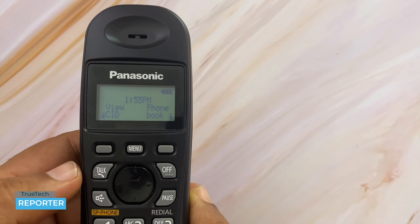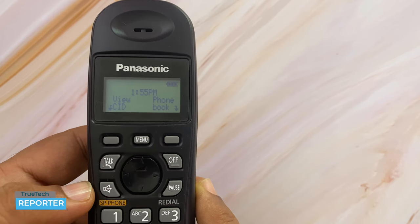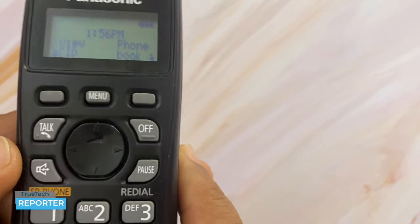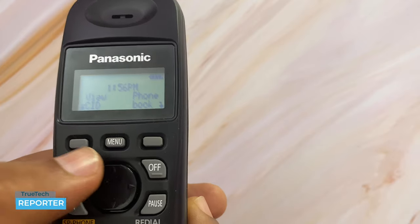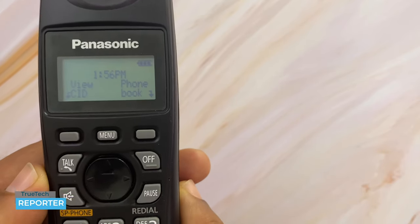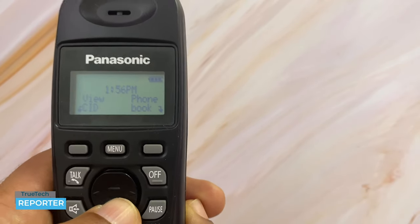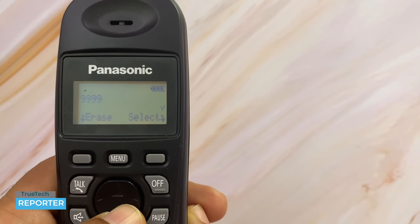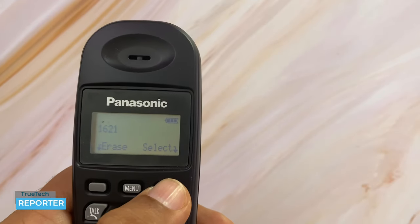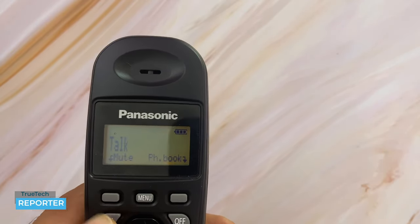To answer a call, simply pick up the handset and press the Talk button. If you want to use speaker mode, press the Speaker button and talk hands-free. To adjust the volume during a call, use the up and down navigation buttons. For the Redial feature, use the top and bottom navigator buttons to scroll through dialed numbers on screen, select the number you want, and press to call or save it.